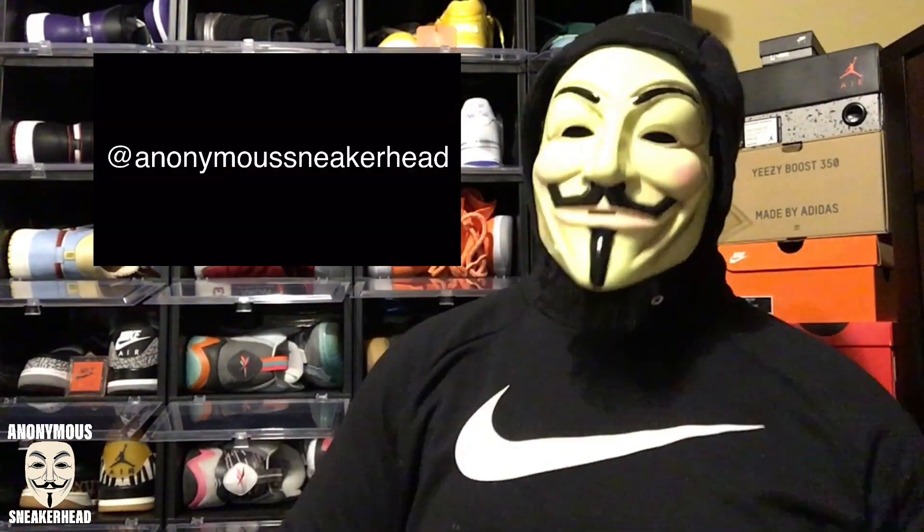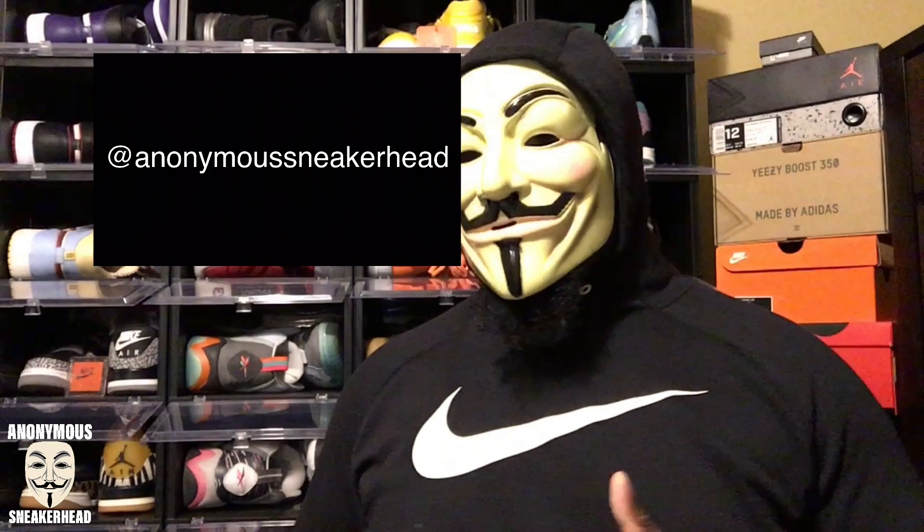Tell your friends, share the video, and hit that subscribe button if you're not subscribed already. We are on the road to 1,000 subscribers by the end of 2020 — I know we can get there. Also make sure you follow my Instagram at AnonymousSneakerhead — you get a lot of information there first. I did post about these earlier this morning, so follow that Instagram to get all the info and know when my videos drop. I am the Anonymous Sneakerhead, the most mysterious sneaker YouTuber in the game — as always, it's all about the sneakers.